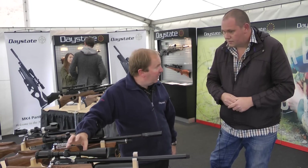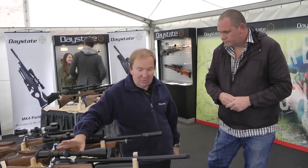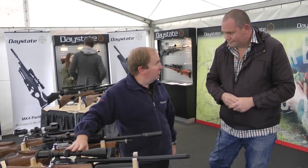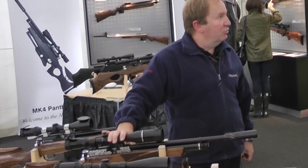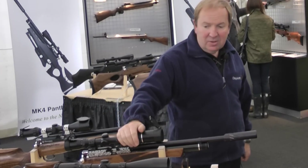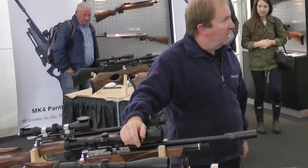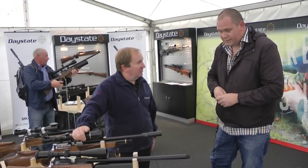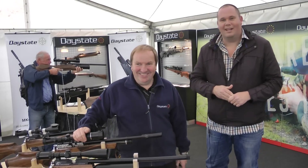We moved the center of gravity back further. It was styled to look like a Daystate — one company said it looks like an Air Ranger, and that's what we were going for. But it's all new — everything's different. On the side you've got a standard pressure gauge, and it's all fully mechanical inside: the slingshot hammer system, the micro valve with the titanium valve striker, plus the patented indexing pin and the bolt open safety. It's a mechanical rifle, available early November.